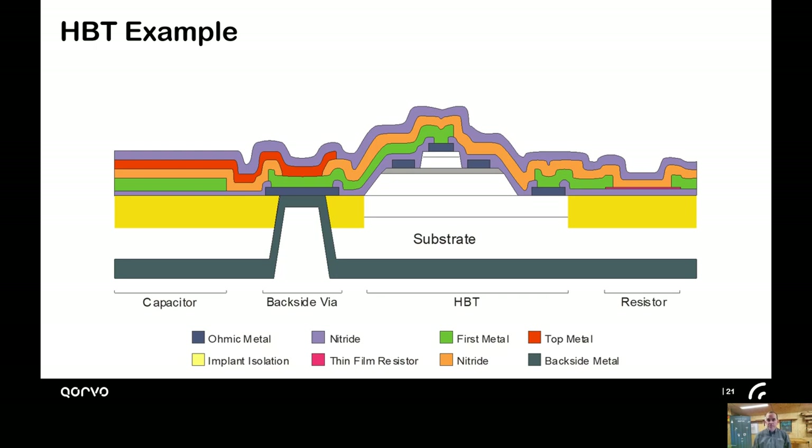We also produce PHEMTs — pseudomorphic high electron mobility transistors — which would be a FET on steroids. Both of these devices, as I mentioned, have much of their performance in the epi. The critical dimensions — the size of those emitters and the contacts — are actually very large compared to cutting-edge CMOS. We engineer different performance characteristics by changing layer doping, thicknesses, and material composition in that epi.